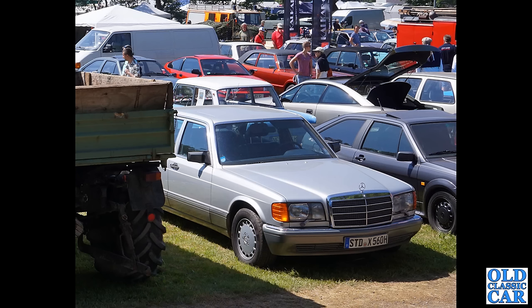Just a general view of the show area here — we've got a bit of everything. There's a Mercedes, you can see some VW Sciroccos, there's a Honda at the back. Is that a Vauxhall Calibra with its tailgate up, or probably the Opel equivalent?